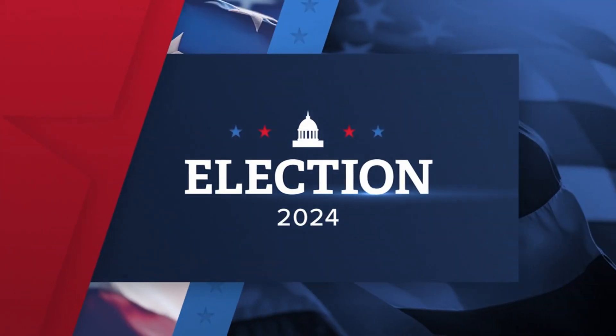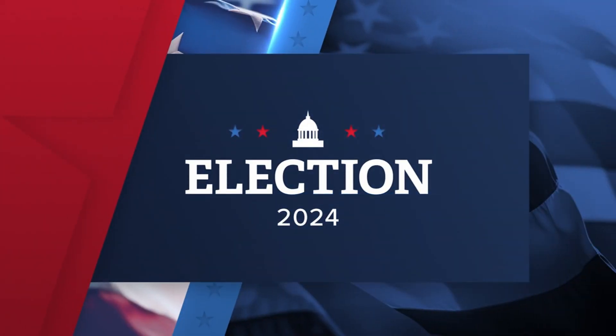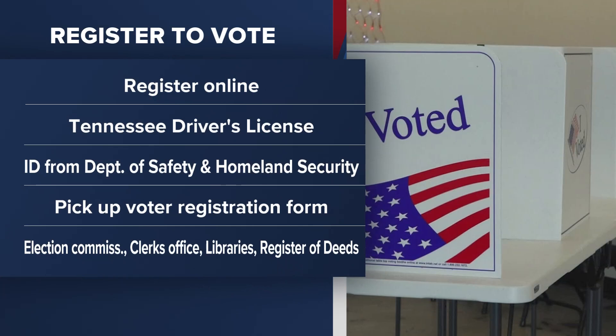Today is the last day to register to vote for the November election. You will be voting for the president, your senators and congress members, and for several state races. You can register to vote online — you just need a Tennessee driver's license or an ID from the Tennessee Department of Safety and Homeland Security. You can also pick up a voter registration form at election commission offices, clerks offices, libraries, or Register of Deeds offices.